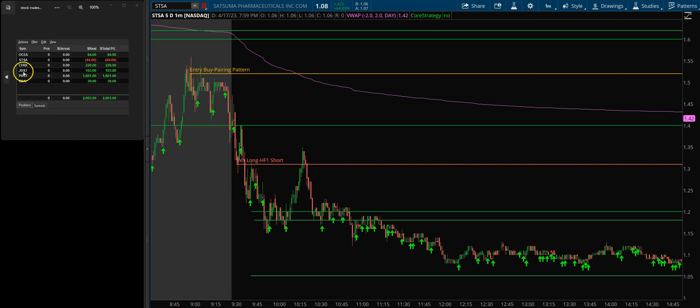JDST was just kind of a quick clip — if you've been watching me for a while, you know I like trading JDST. I had a nice little HF1 on that and clipped a little bit out of it. BBAI has been on my radar for a while, but I didn't get into BBAI until towards the end of the day, around 3 o'clock Eastern. I clipped out a little bit of BBAI.